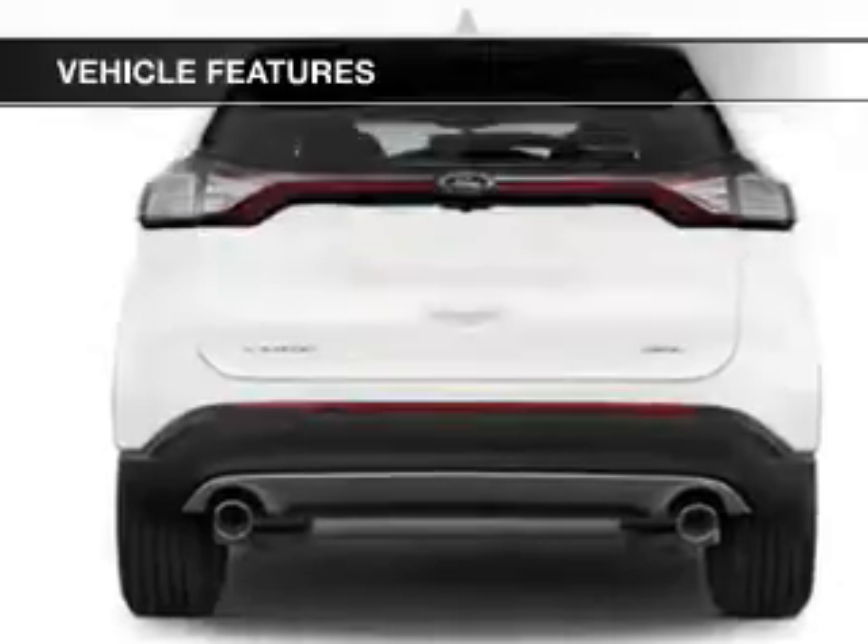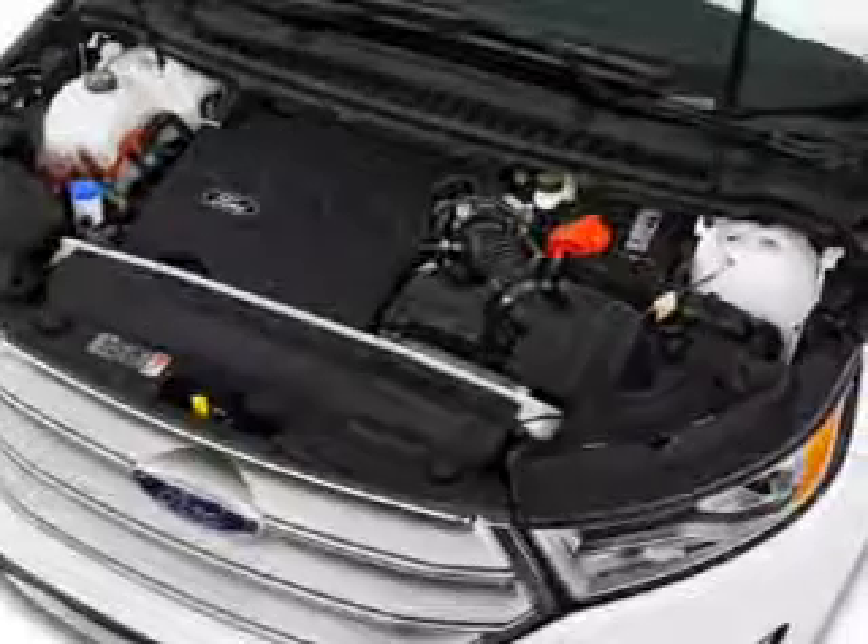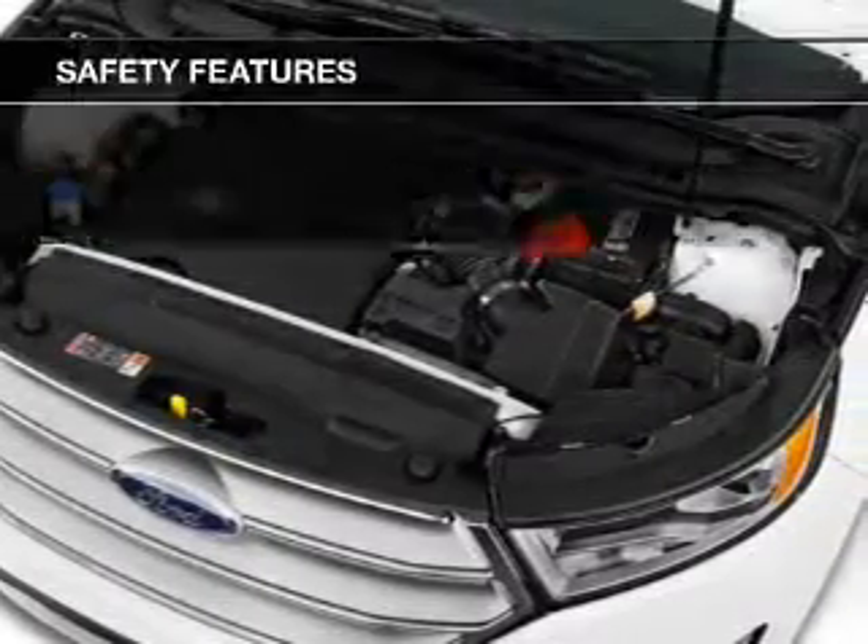Additional features include steering wheel controls, aluminum rims, dual temperature controls, automatic climate control, and a tilt and telescopic steering wheel. Safety was made a priority with these features.